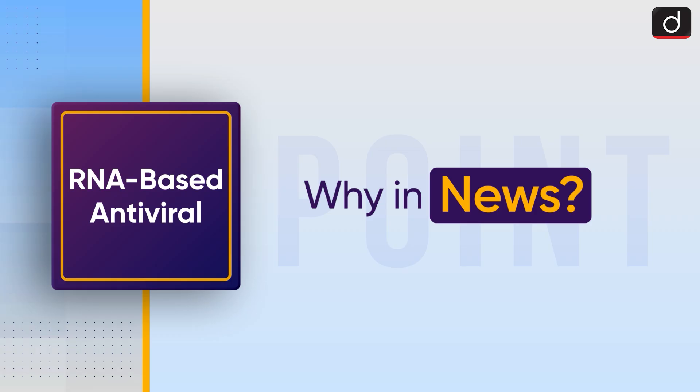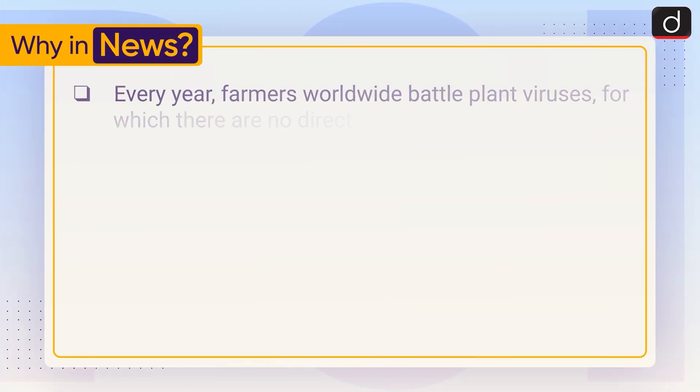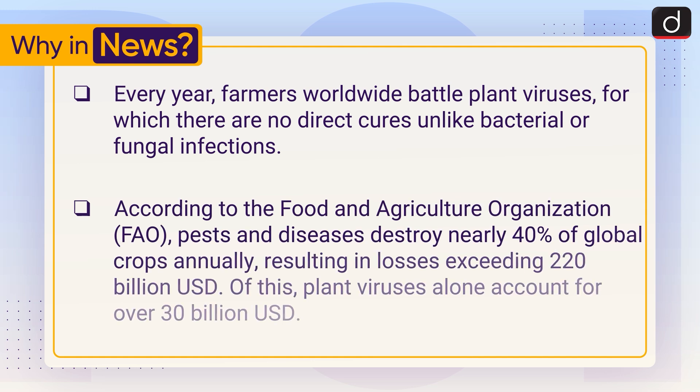First of all, let's see why it is in the news. Every year, farmers worldwide battle plant viruses, for which there are no direct cures unlike bacterial or fungal infections. According to the Food and Agriculture Organization, pests and diseases destroy nearly 40% of global crops annually, resulting in losses exceeding US$220 billion. Of this, plant viruses alone account for over US$30 billion.